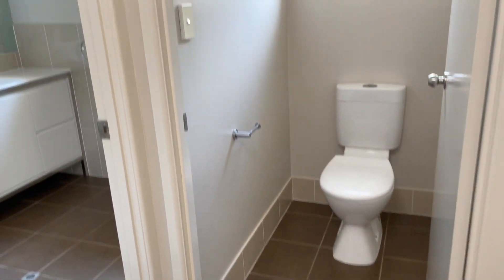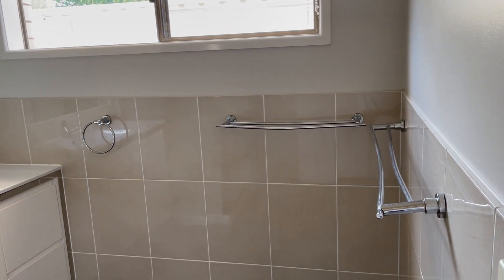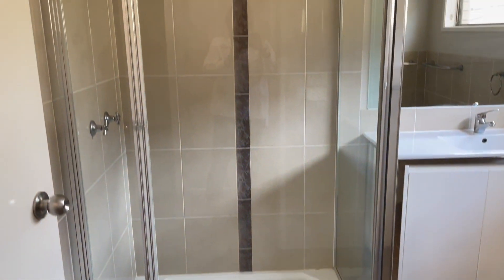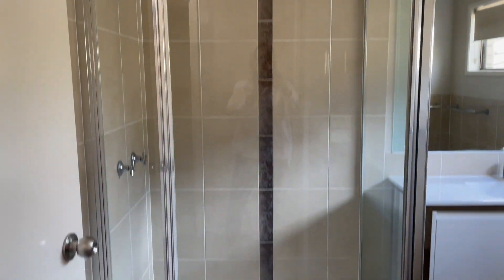You have a separate toilet and your main bathroom, featuring a large vanity with drawers and cupboards, and a larger shower.